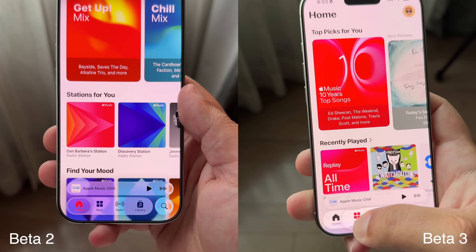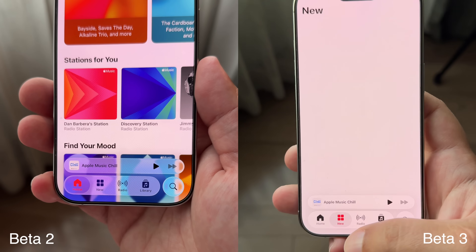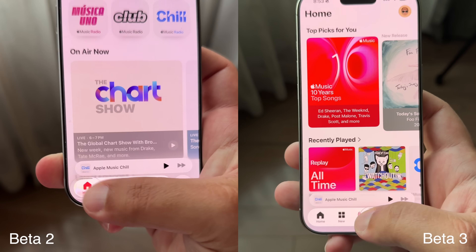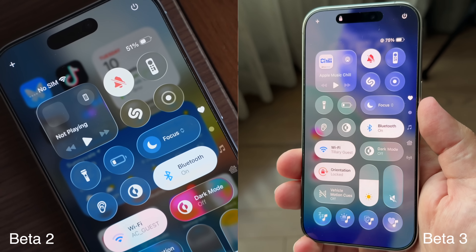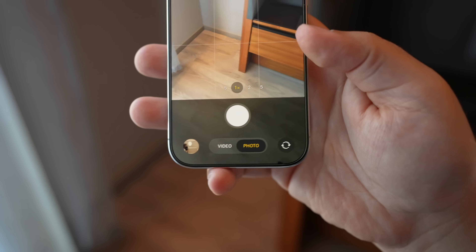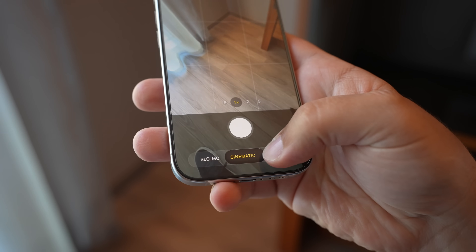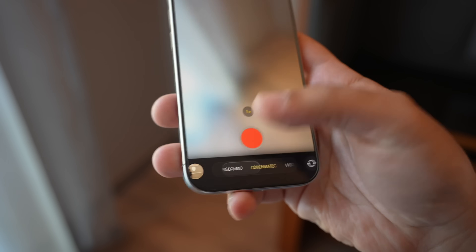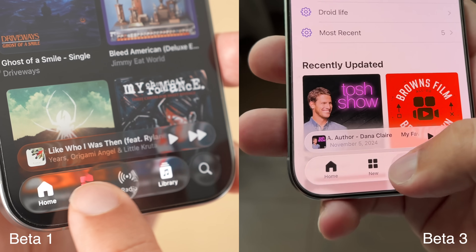Fast forward to today: between betas one through three, we've had some pretty drastic changes. The transparent elements have been dialed back quite a bit and are now a lot more frosted in most places. The liquid glass elements can still be seen when sliding across different tabs — like at the bottom of the Photos app, the Music app's new navigation bar, and the Camera app. But in pretty much all other places, the hard-to-read elements have become more frosted.